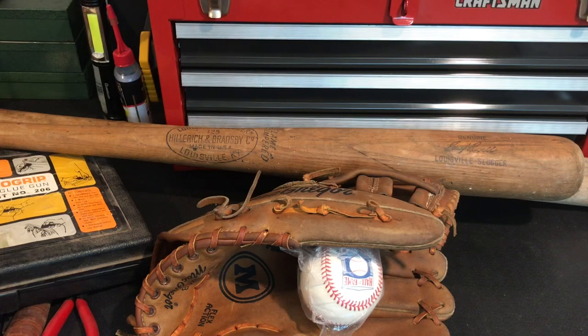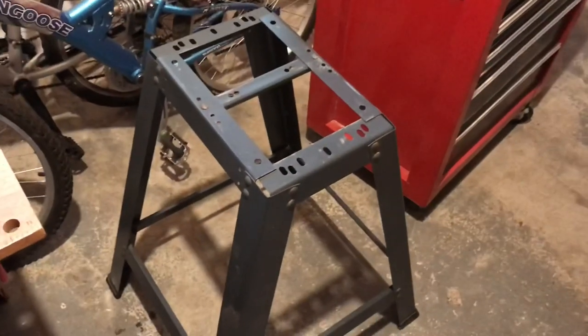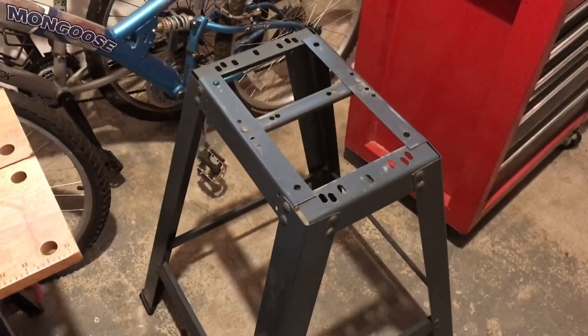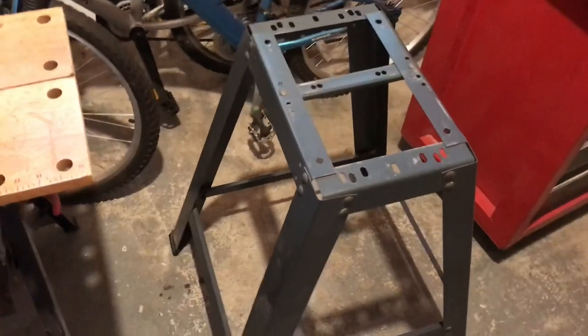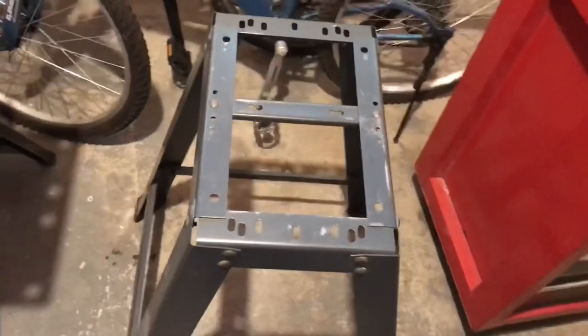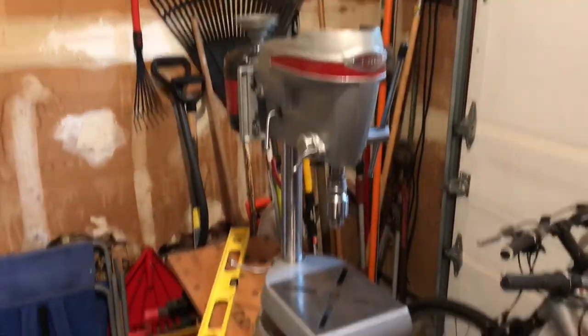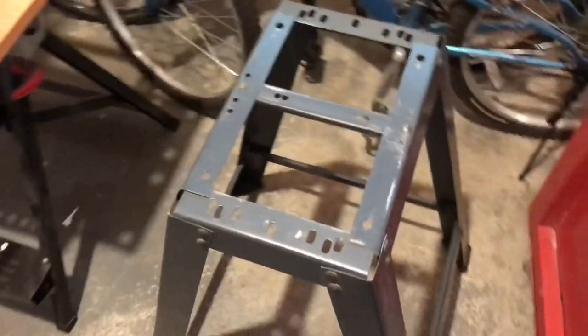I was on that line a long time, so while waiting I checked LetGo to see if anyone was selling anything nearby. I had an hour to kill and look what I found for $10 — this tool stand. I'm thinking of putting my drill press on it. It was literally two miles from the estate sale and I made the deal while waiting in line.